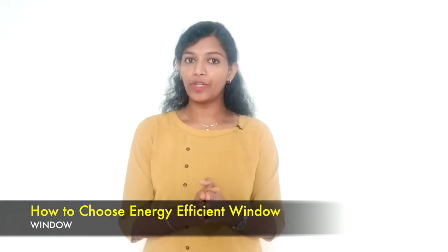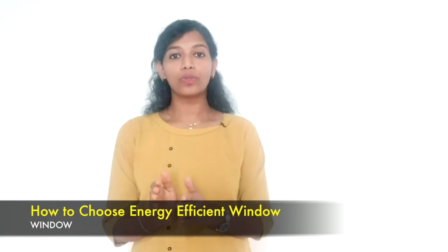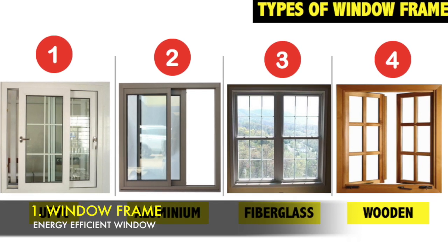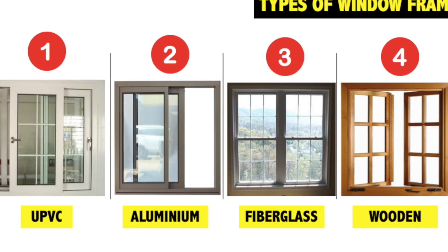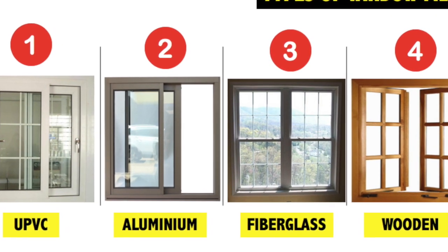The first one is the window frame, the second one is the glass pane, and the third one is the glazing or coating of the glass. As for window frame, there are four commonly used materials: uPVC window, aluminium window, fibreglass window, and wooden window.